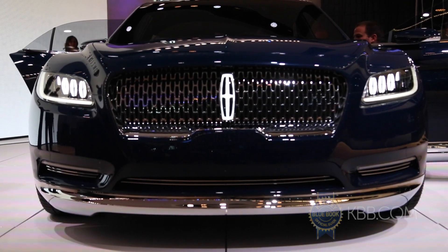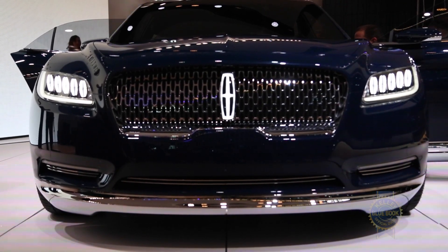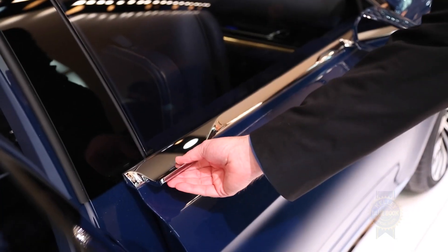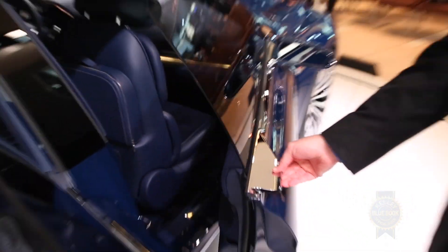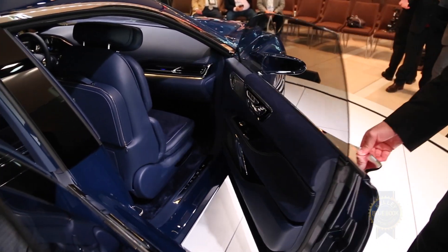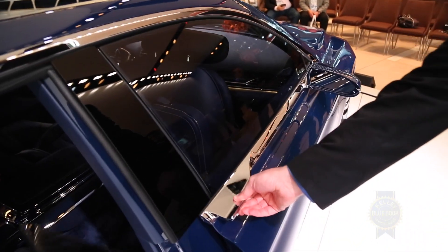The headlights are pretty interesting — LED units with laser-assisted high beams — and then 21-inch wheels that are gorgeous. And if you go over to the door handles right there, they're kind of push-buttons. You don't have to pull a handle because pulling a handle is so last century. We push buttons in the modern era. That's the Lincoln way.